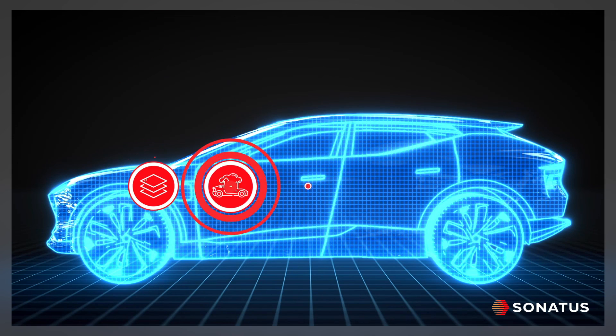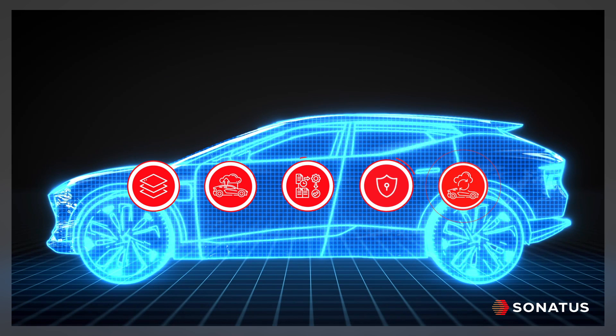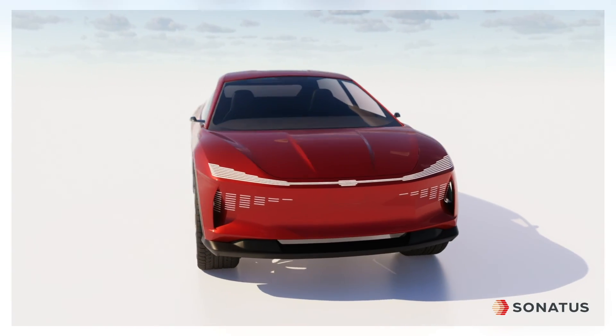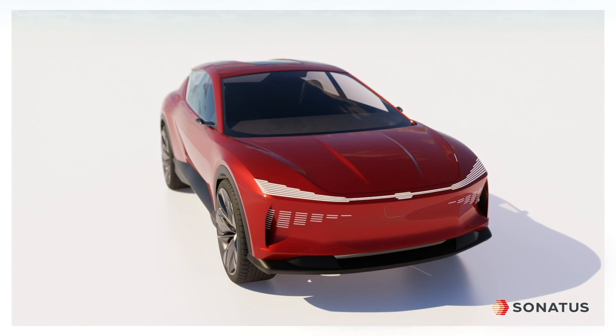The Sonatus Vehicle Platform provides automakers essential products to build flexible vehicle software infrastructure and enable continuous innovation in customer experience and vehicle performance.